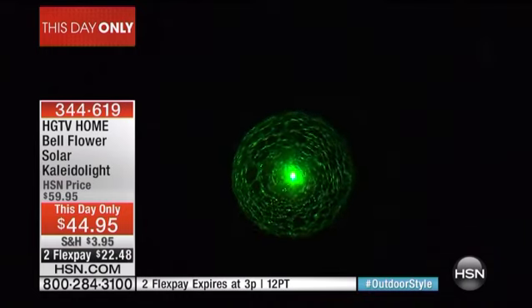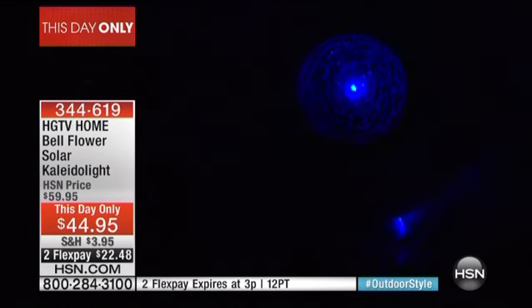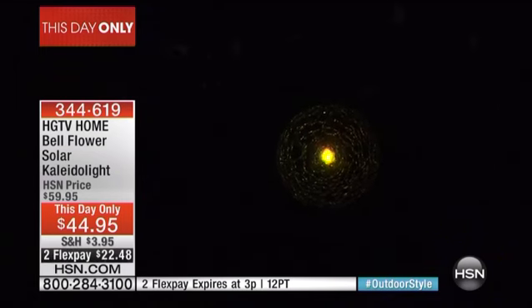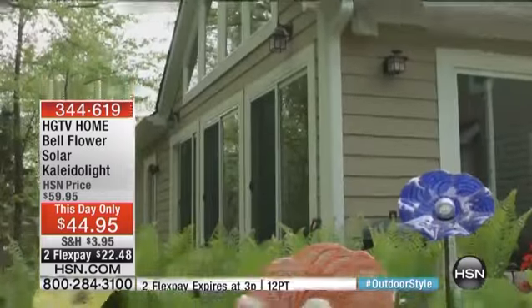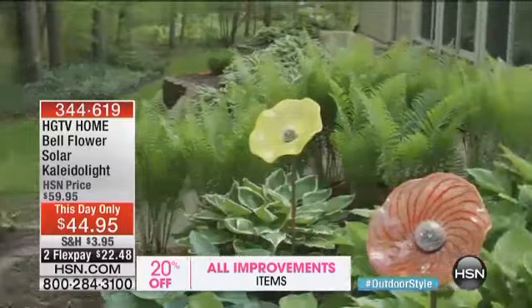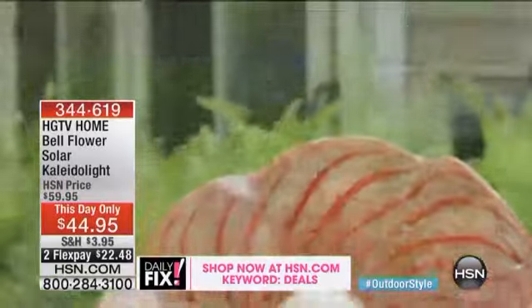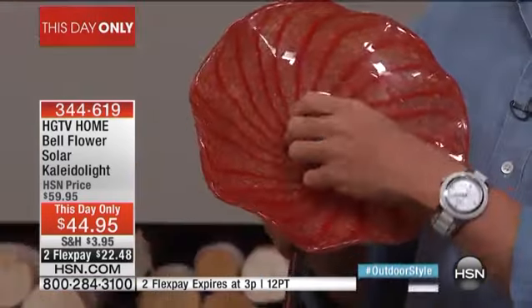This is so different — it's not something you're going to see all over the place. These are very substantial, very heavy pieces of glass, not chintzy. This is going to add a nice pop of color and a really high-end designer look. Even if you don't have a yard, maybe you live in a condo with a balcony — you could put this in a potted plant. When the sun goes down the light comes on, then it recharges.